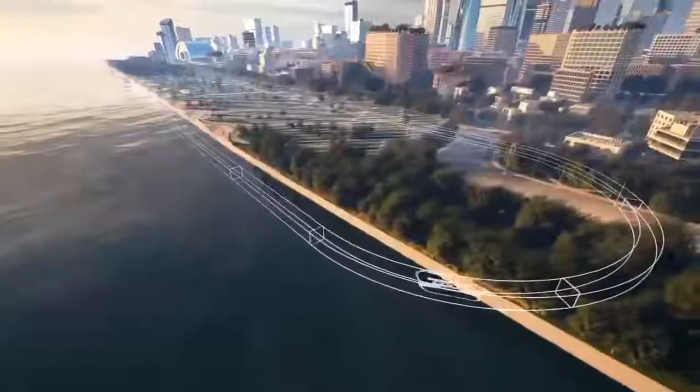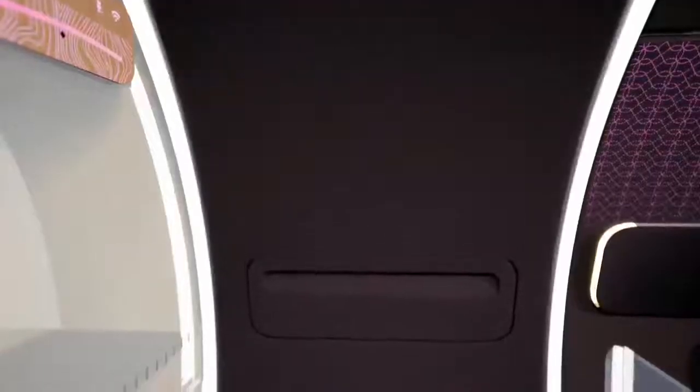Fast, effortless journeys that expand possibilities. This is Virgin Hyperloop.